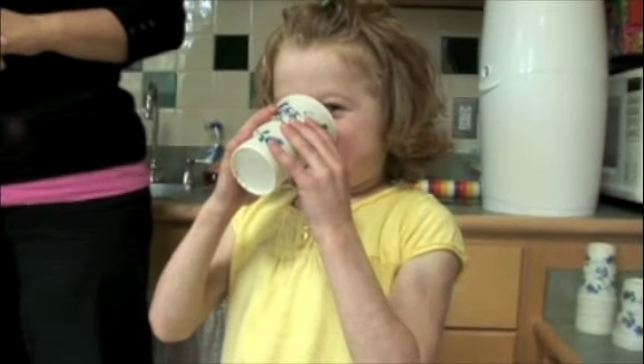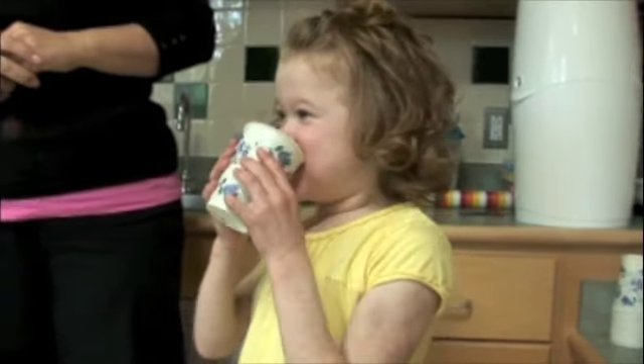It's important for these kids to eat and drink throughout the day for a variety of reasons. Some kids have issues with gut dysmotility — their GI tract just isn't able to process food and liquid the way other people can, and so they can only tolerate small amounts. Some of these kids really need to graze throughout the day rather than having well-defined big meals.